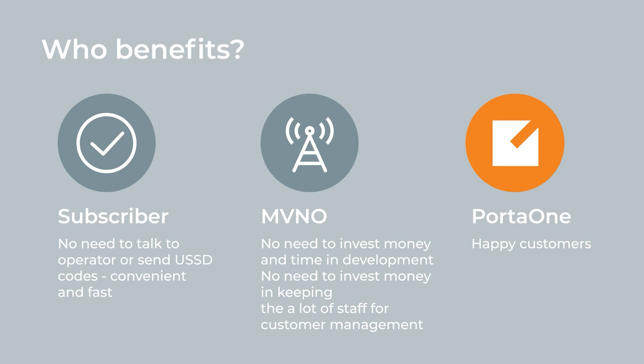We know from our experience that many MVNOs prefer to build their own native apps or portals using our API. However, building such a portal can be costly and time-consuming, and not always can you afford that. That's why we made the PortaOne mobile self-care portal so you can quickly launch your MVNO.